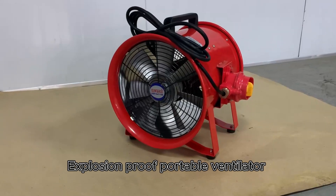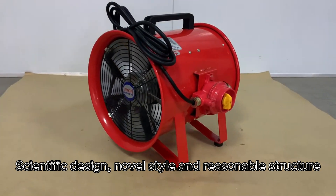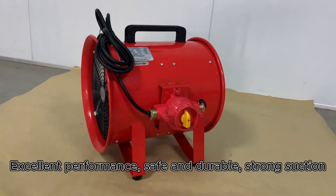The Explosion Proof Portable Ventilator features a scientific design, novel style, and reasonable structure. It is lightweight and easily movable, with excellent performance — safe, durable, and with strong suction.